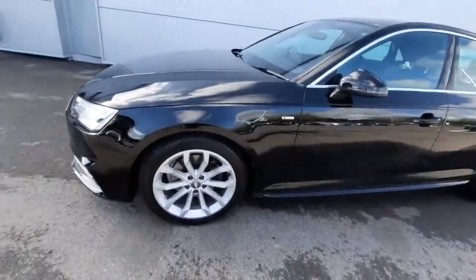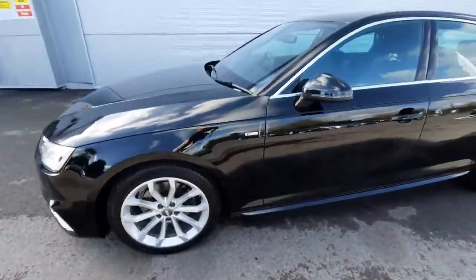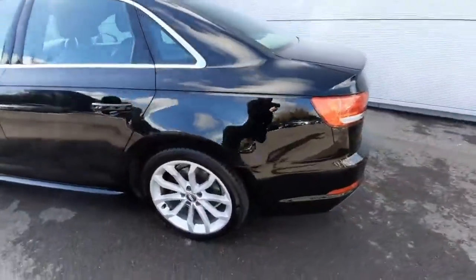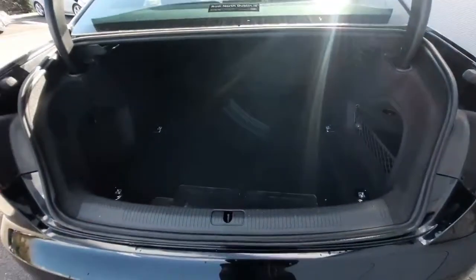Starting off with the exterior, we have 18-inch multi-spoke alloys which look absolutely wonderful. We also have our S line badge here, and as you can see we have chrome trim around the windowsills. Coming to the rear of the car, we can check out the rear parking sensors.